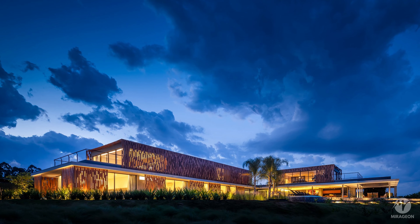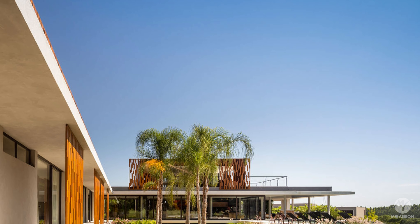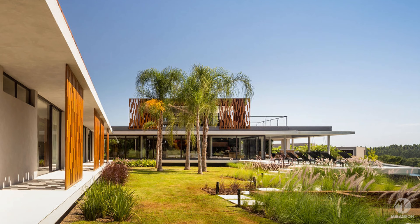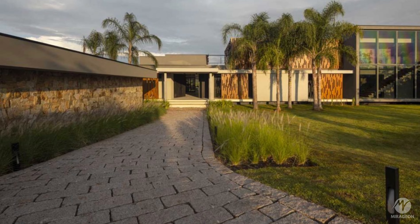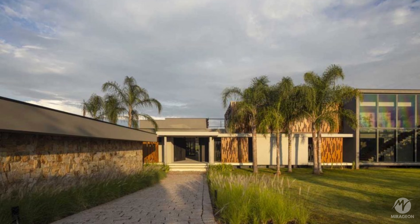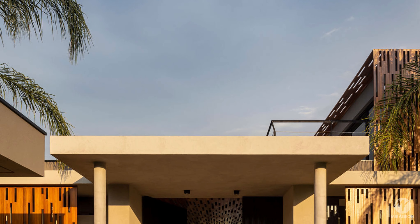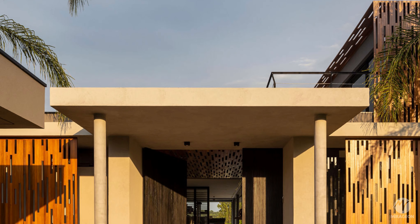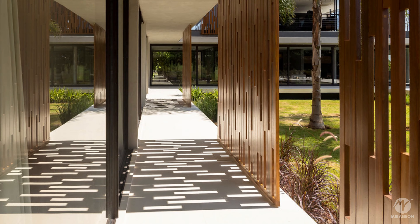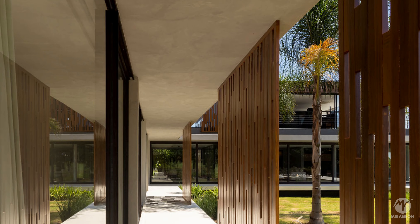The L-shaped residence is distributed in two blocks. One block houses the leisure and living areas, while the other is more private, with seven bedrooms and a home theater. The entrance, kitchen, and service area are easily accessible in the connection between the two volumes.